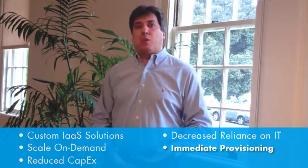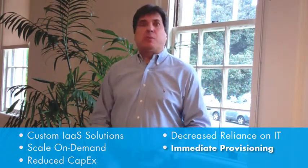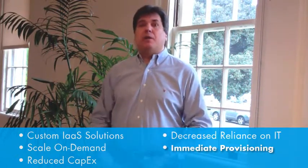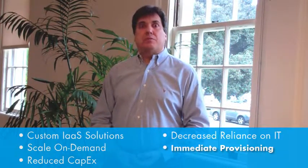Whether we have a special project to do a large audit for a customer or we have explosive growth in our own customer base, Stratascale is there to be able to grow with us. And we can do it on demand through the portal without really much interaction with the folks at Stratascale.